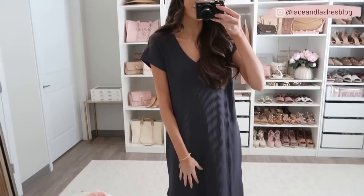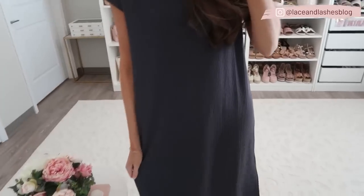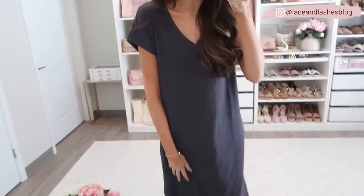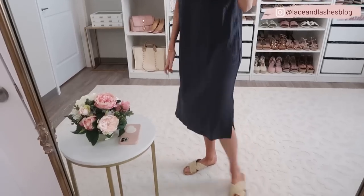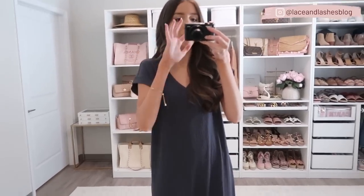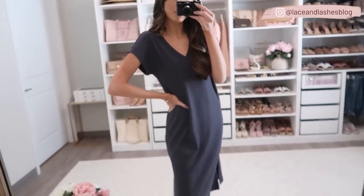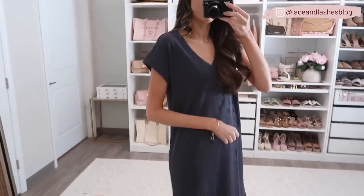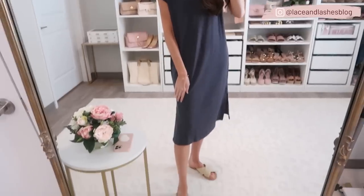Another great everyday dress is this ribbed t-shirt dress in a really pretty slate gray color. It's a nice thick material and more of a midi length with side slits. I love it paired with an easy sandal and a little crossbody or tote bag for everyday style. It has a V-neckline and you could even belt it with a rattan belt. It comes in a couple other color options but I love the gray for a great neutral you can style so many ways. True to size.